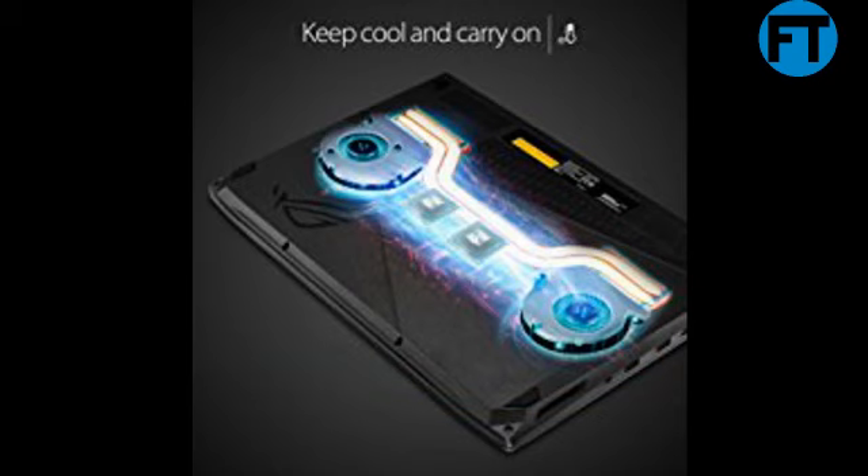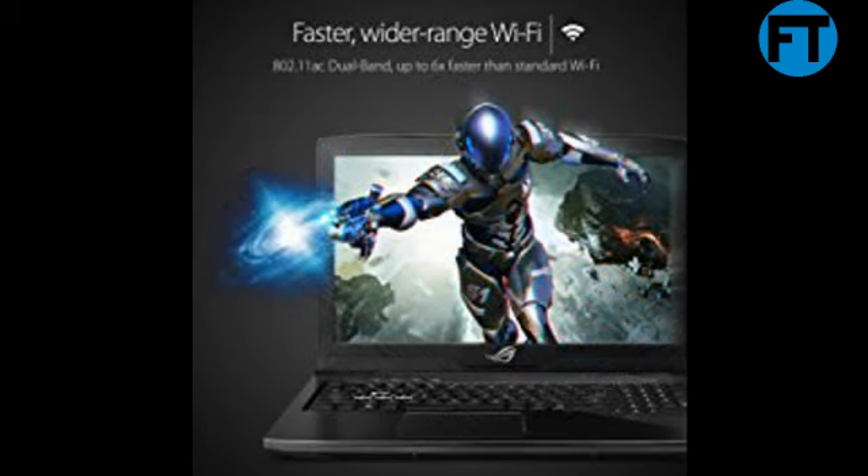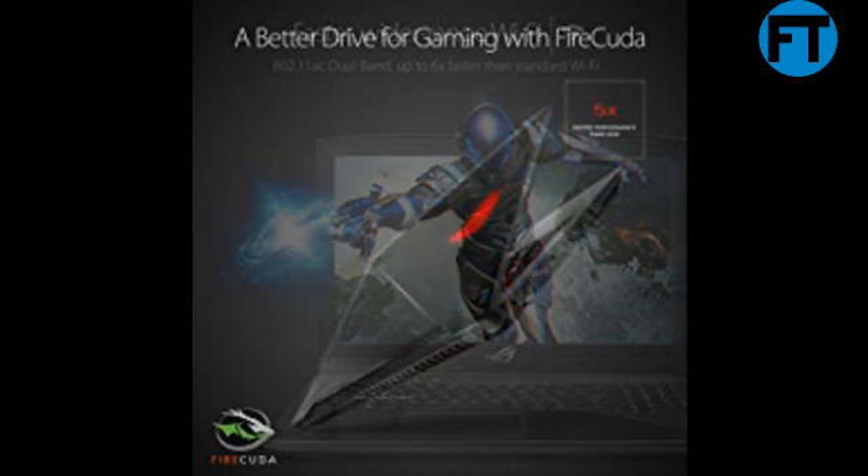7th Generation Intel Core i7-7700HQ Quad-Core 2.8GHz with discrete NVIDIA GTX 1050 4GB graphics, dual fan thermal design, slim 0.9-inch profile and lightweight 5.6 lbs body with 15.6-inch Full HD wide view panel, 72% NTSC. 1TB SSHD FireCuda Hybrid Drive, up to 6x faster performance than traditional HDD.